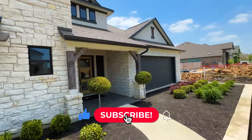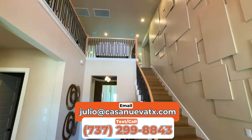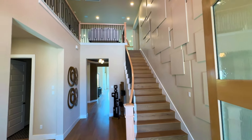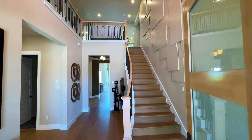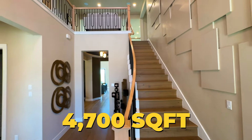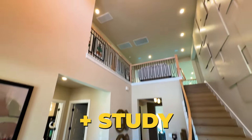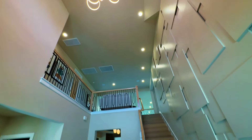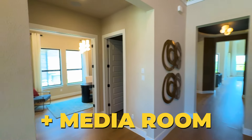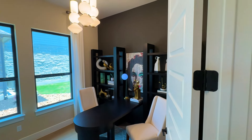We've made it to this final home and you do not want to miss this entrance. Just look at this — I see why this is their most popular floor plan. 4,700 square feet, five bedrooms, four and a half bath, plus a study, plus a flex room — check out this ceiling and chandelier. Plus a media room, plus a game room. 4,700 square feet, guys.